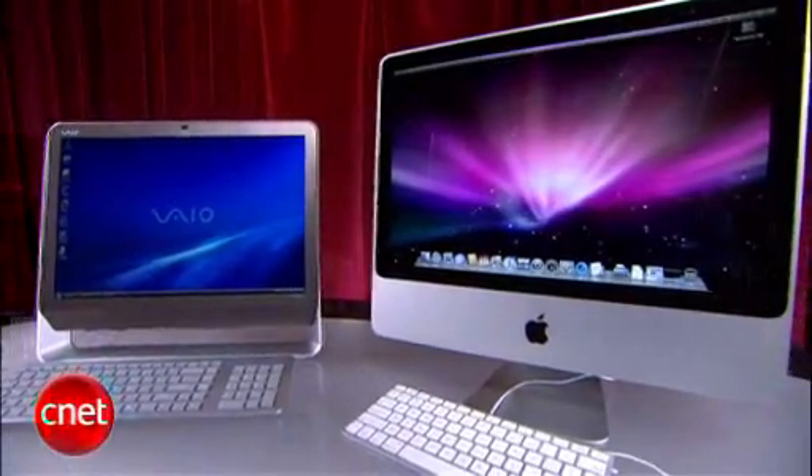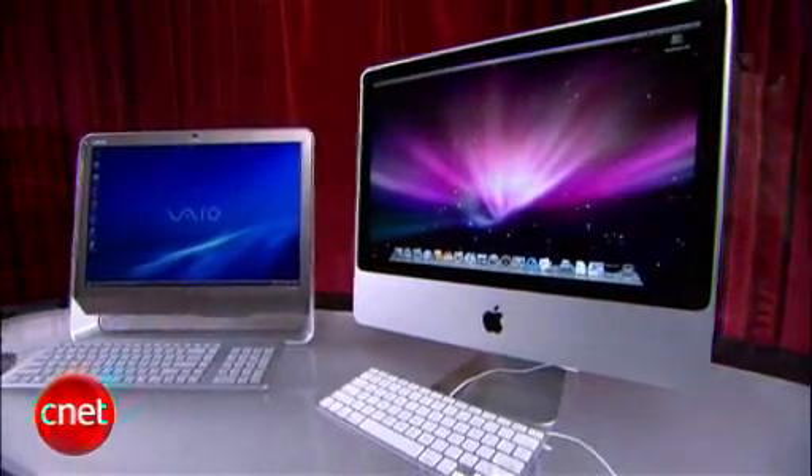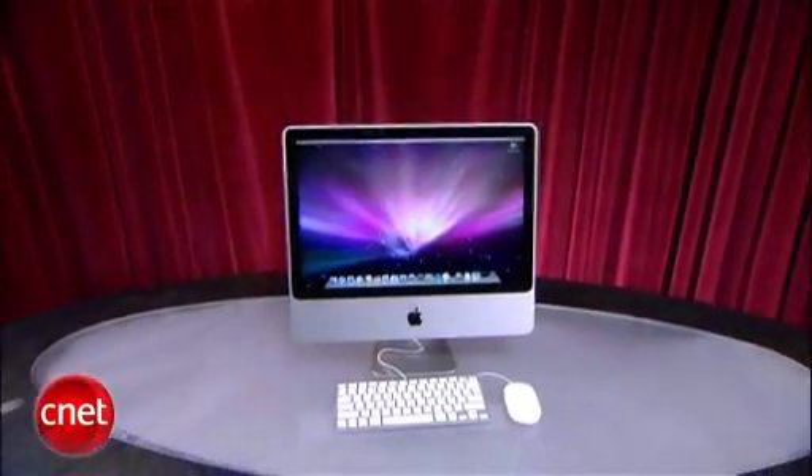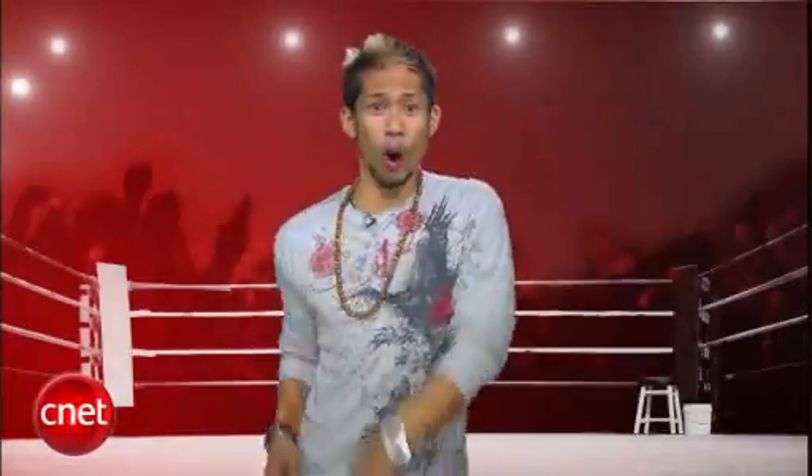Let's average out all five rounds. In a battle where Sony scored two perfect rounds but Apple bested them with three, the iMac holds on with a 4.5 and is your Prize Fight winner. I'm Brian Tong — thanks for watching, and we'll catch you guys next time on another Prize Fight.